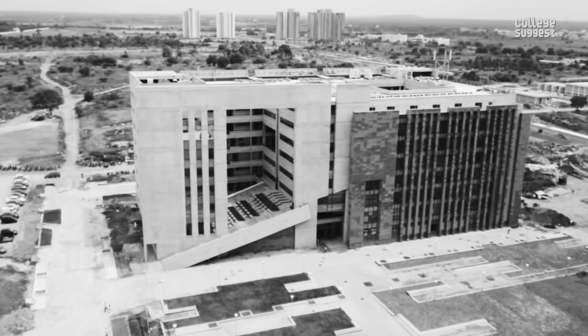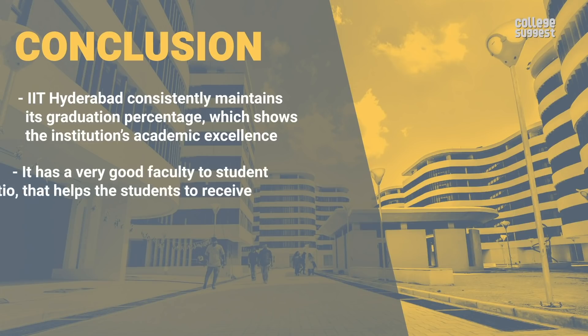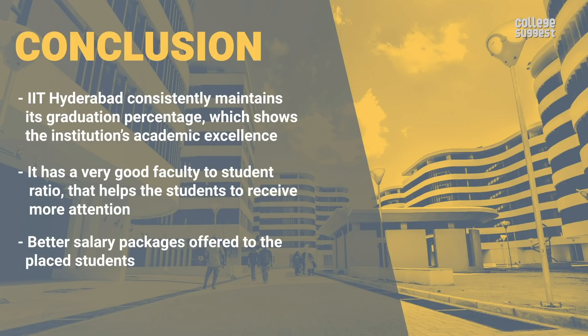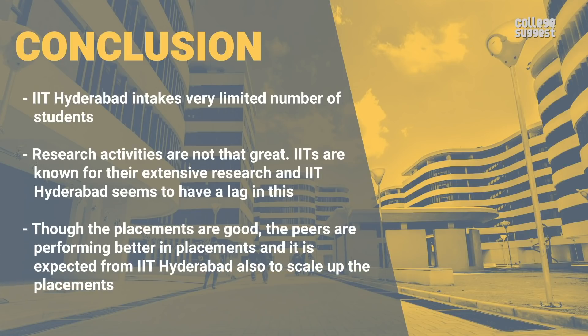Upon looking at all the facts and performance of IIT Hyderabad, a few key picks are: IIT Hyderabad consistently maintains its graduation percentage, showing academic excellence. It has a very good faculty-to-student ratio, helping students receive more attention. Better salary packages are offered to placed students. However, IIT Hyderabad intakes a very limited number of students, research activities are not that great, and IITs are known for extensive research — IIT Hyderabad seems to be lagging behind. Though placements are good, its peers are performing better and IIT Hyderabad is expected to scale up its placements soon.